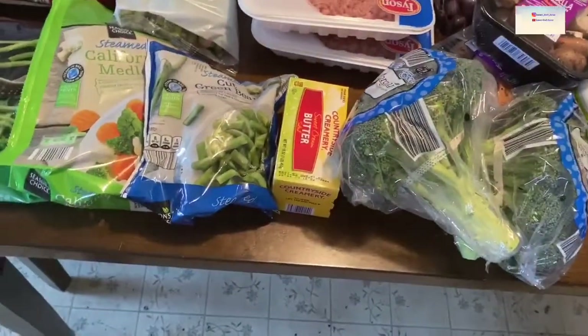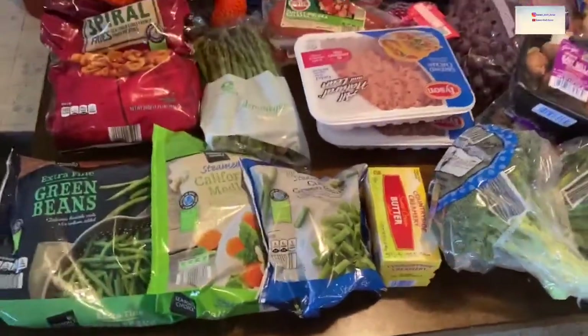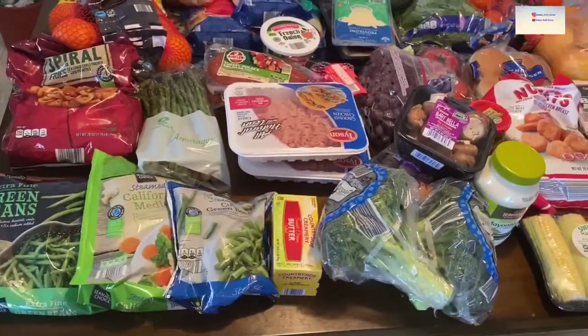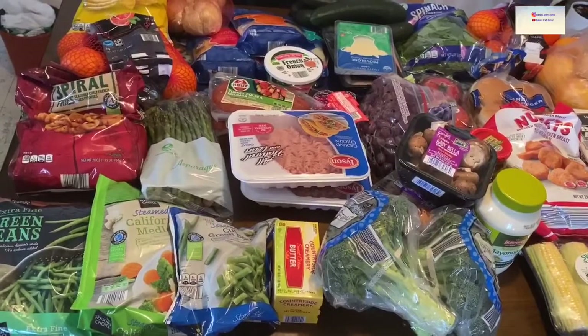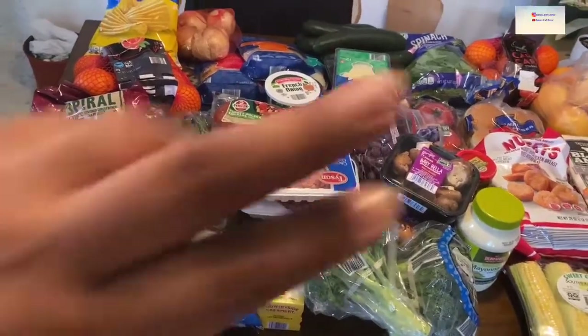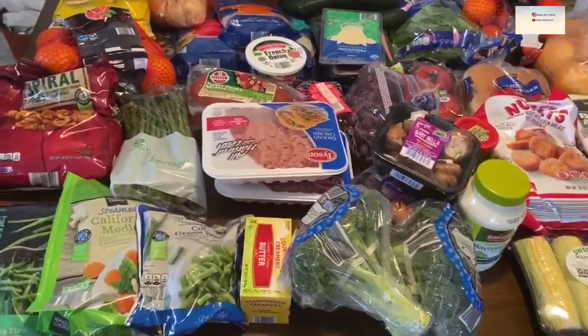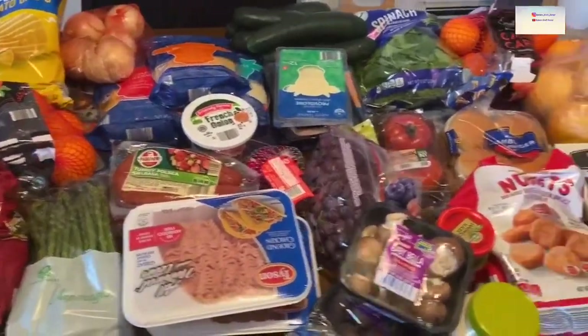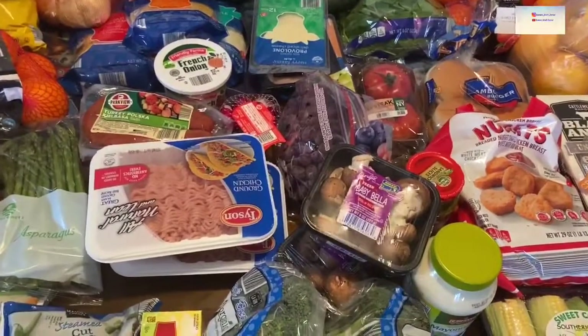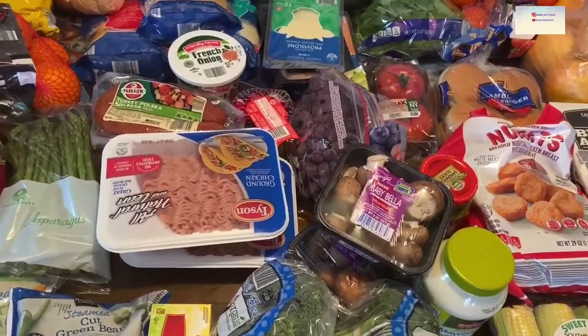That's pretty much everything we got. This was a haul to fill in the spots we needed — our fresh stuff was getting low, so that's what we got, like the cucumbers, fruit, and all that. Overall, if I had to rate my Instacart experience during quarantine, I would say it was very good.